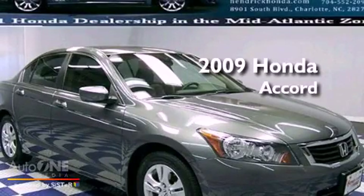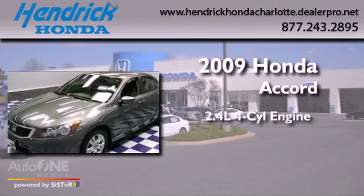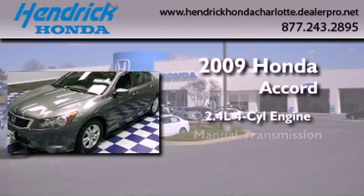This is a certified pre-owned 2009 Honda Accord. It features a 2.4 liter four-cylinder engine and a manual transmission.